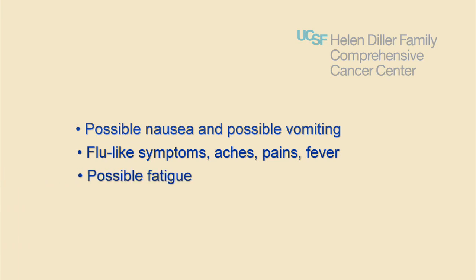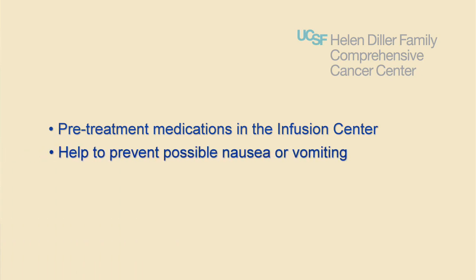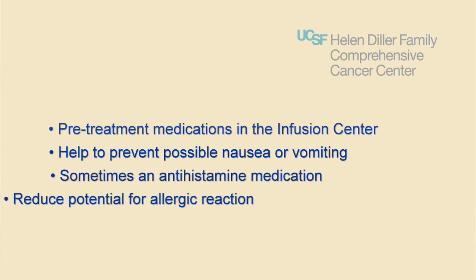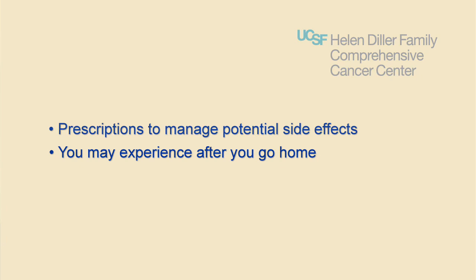Possible fatigue and hair loss may occur in the future. You will likely receive pre-treatment medications while in the infusion center that help to prevent possible nausea or vomiting, and sometimes an antihistamine medication to reduce the potential for an allergic reaction.